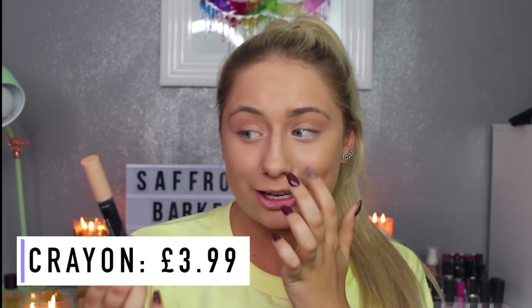Moving on to concealer — I'm going to be using this Cover and Protect Concealer Crayon. Honestly, for me personally, crayons have never worked because I find they're so hard to blend. This could shock me — I want to have good positive thoughts on this, but crayons have never really worked out for me. I'm going to give my honest opinion as if I've never used this before.